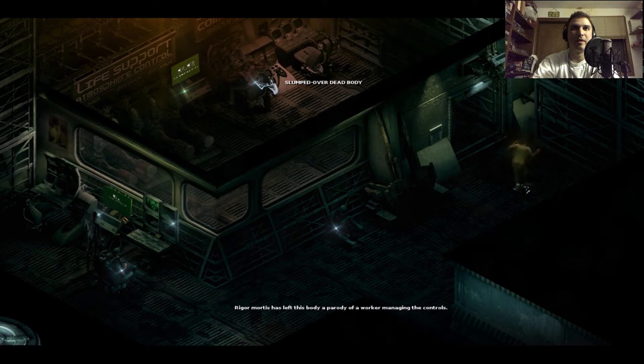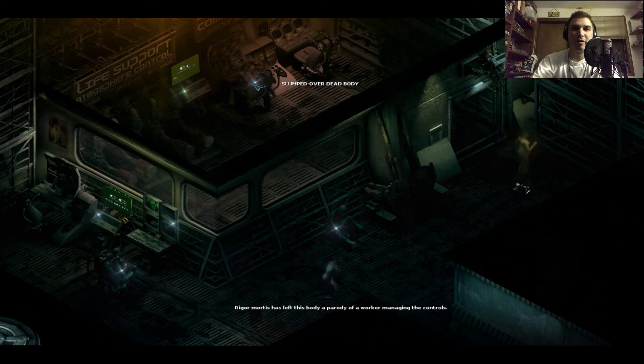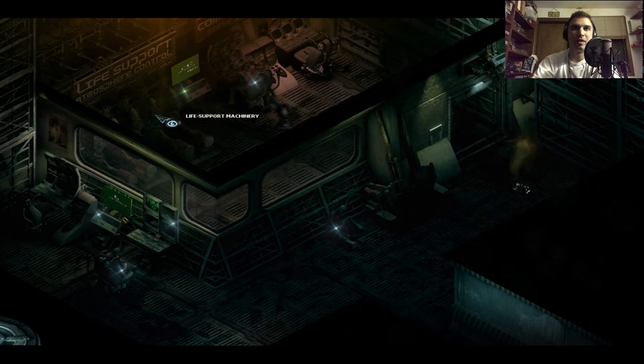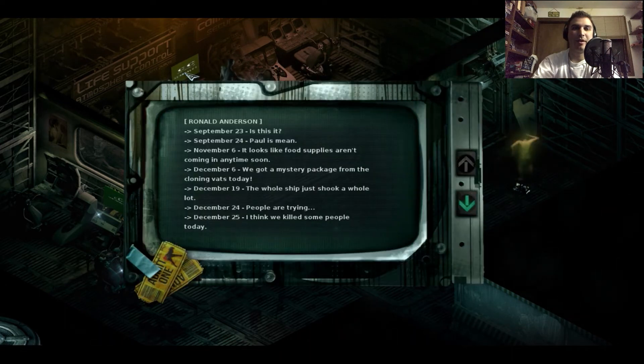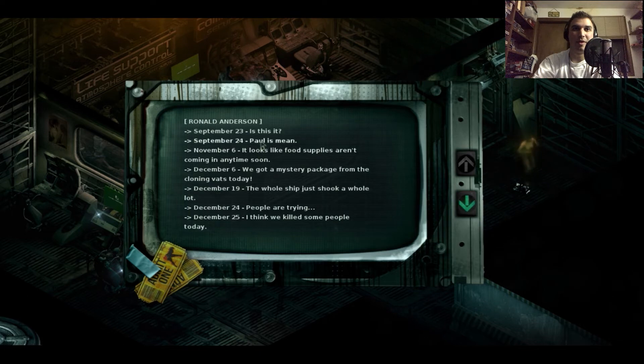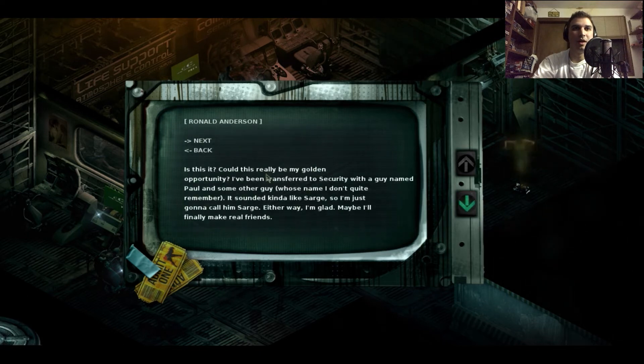I can understand why they had all the extra security. Let's go check it out — there's a slumped over dead body in here. Rigor mortis has left the body a parody of a worker managing the controls. Life support machinery, atmospheric control. Ronald Anderson got two movie tickets here — I wonder what movie he went and saw.